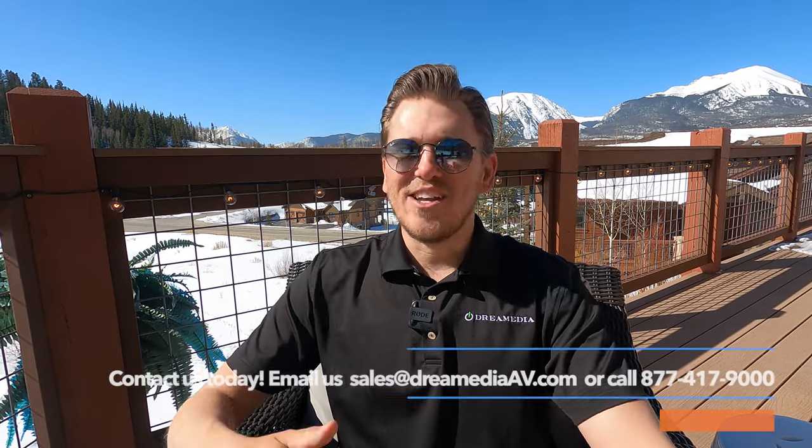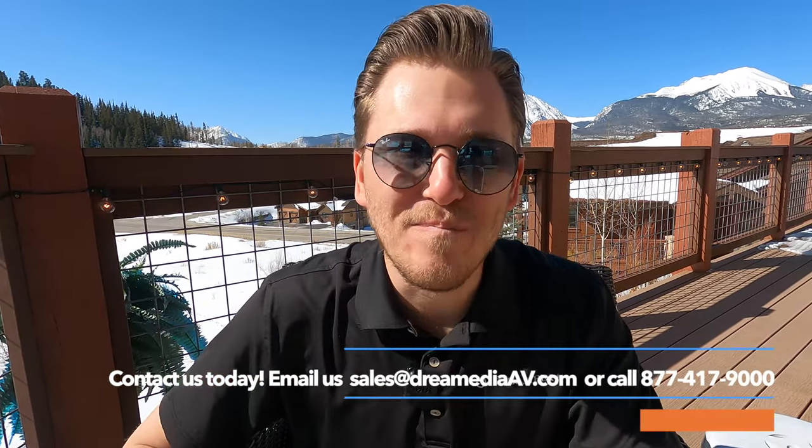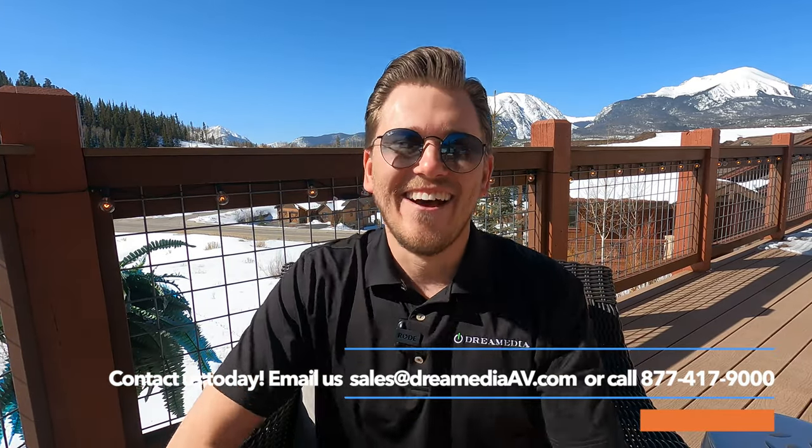If you like this video, make sure to give me a big thumbs up and smash that subscribe button down below for more Dream Media installs — it's just getting started. That's all I got for you. This is Zach with Dream Media Home Theater. Thank you for watching.